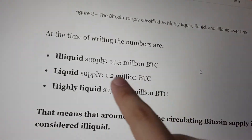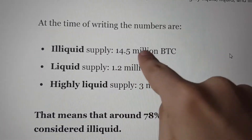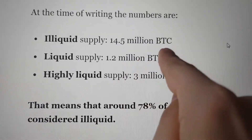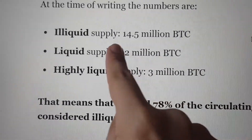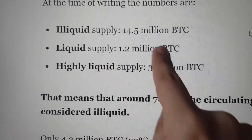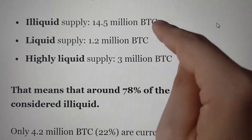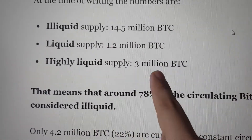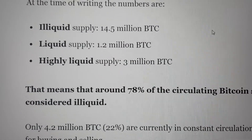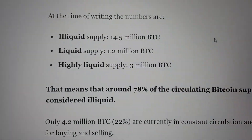The illiquid supply of Bitcoin — the Bitcoin that's being HODLed — is 14.5 million. The liquid supply is 1.2 million. The highly liquid supply is 3 million Bitcoin. That 1.2 plus 3 million is the amount of circulating Bitcoin available for buying and selling. All the institutions that are coming in are taking it from this small pool, and that is one of the factors driving up the price over recent months.